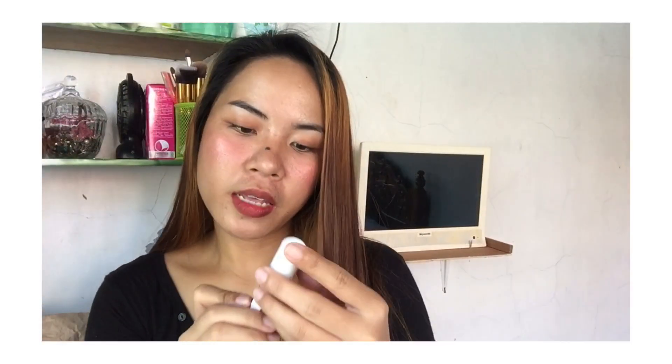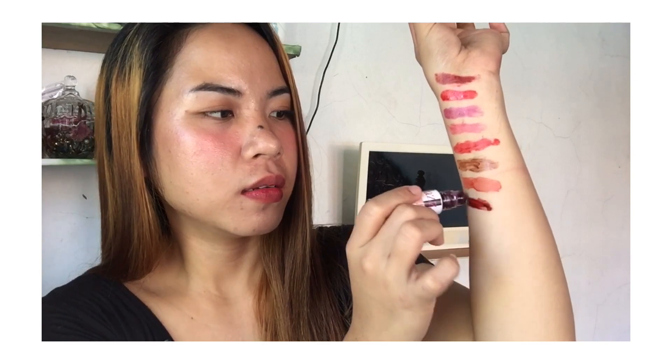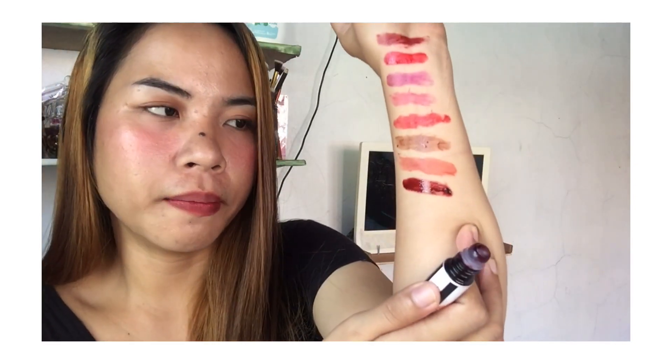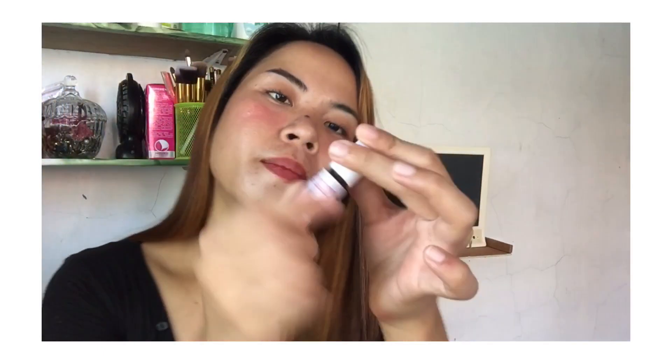The next shade is Candy — this is the one I'm currently using. There it is. The color is so pretty, guys. It really suits fair-skinned people well — this color is perfect for them.